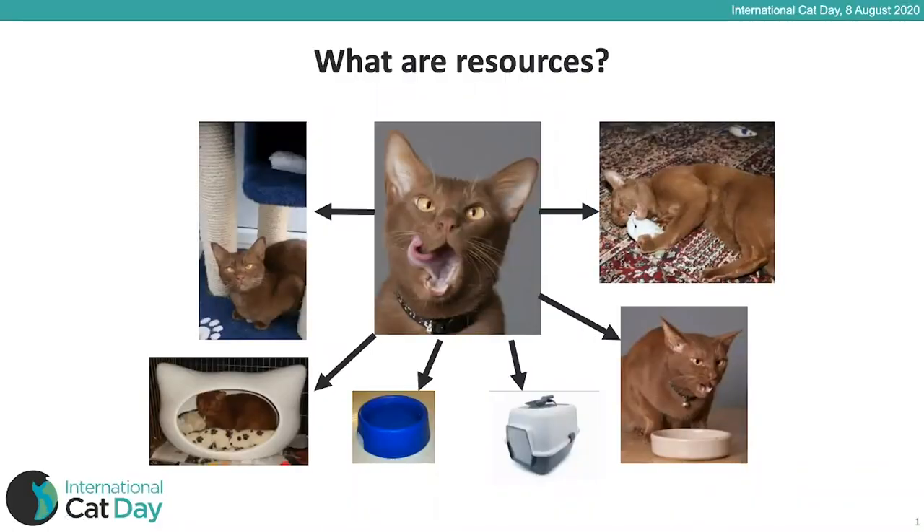What are resources? It's basically all the things that our cats need — the things we need to provide for them in our homes: toys, food, water, litter trays or litter boxes, beds, resting places, hiding places, safe places, and scratching facilities.